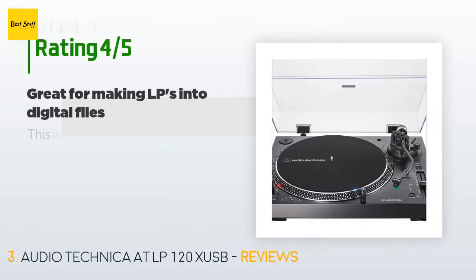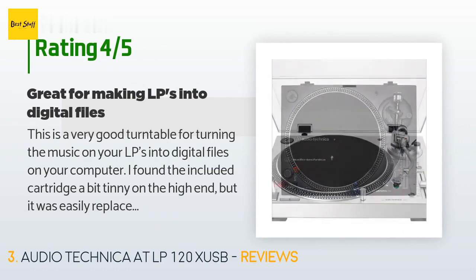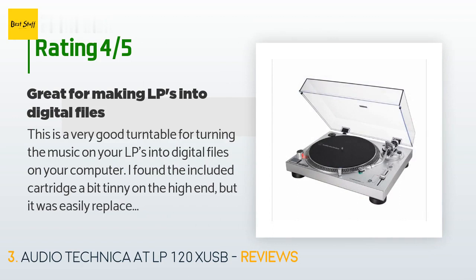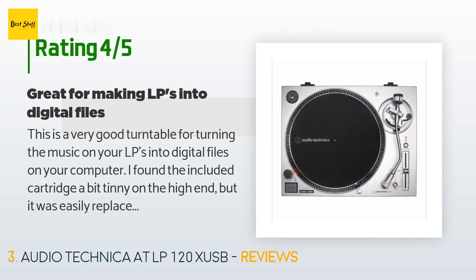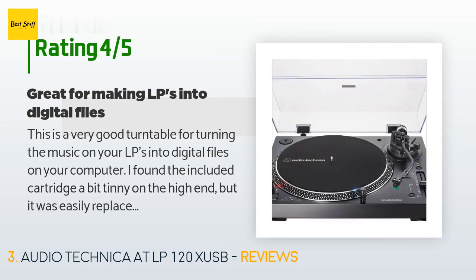This product is rated 4.4 stars from 1,132 customer reviews. A customer said: this is a very good turntable for converting the music on your LPs into digital files on your computer. I found the included cartridge a bit tinny on the high end, but it was easily replaced with a higher quality cartridge. The turntable has many features especially considering the price. The direct drive motor is very speed accurate and has excellent startup speed. I only use it for LP digital conversion.